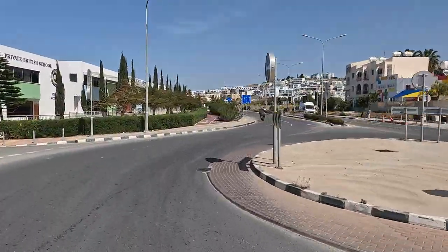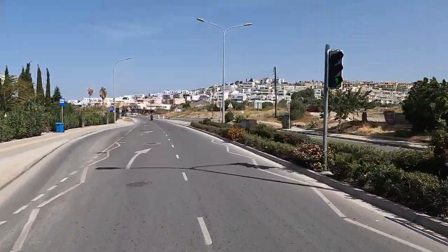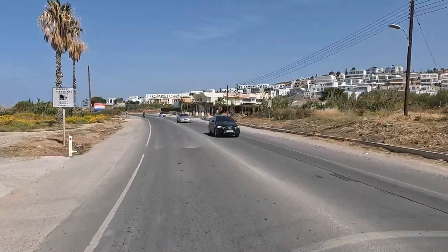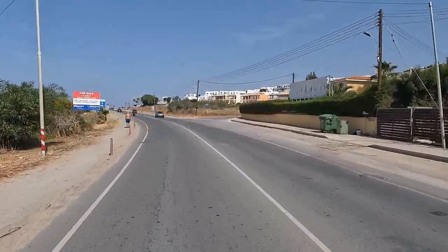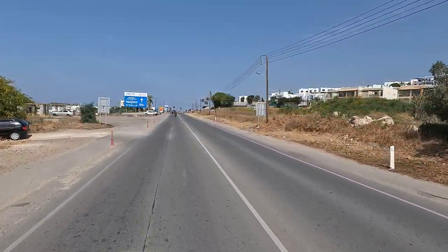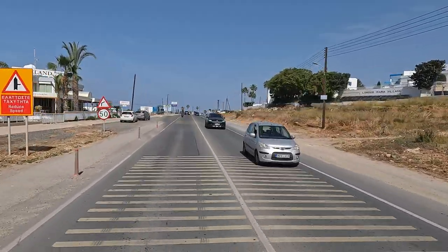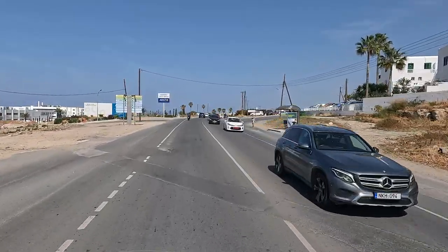The dual carriageway is just coming to an end. And if you have an 'I Spy' book of Paphos archaeology, just up here on the right will be a big point score. There's a tiny little ancient aqueduct — I think it was an ancient aqueduct at one point — but there's very little of it left now just on the right. It's only worth exploring if you're there at the bus stop, to be honest.